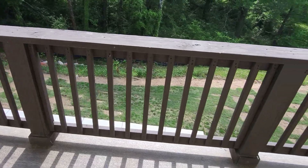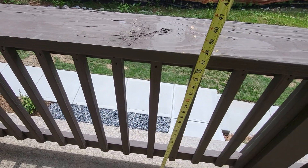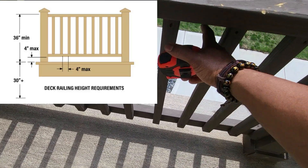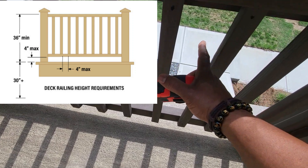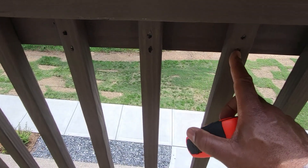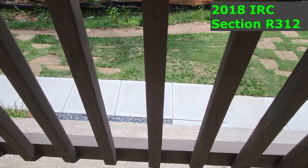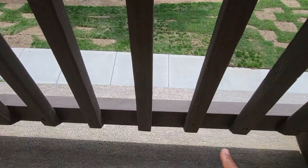Last but not least, the exterior guardrail. The minimum height of a guardrail is 36 inches. The opening between the pickets or balusters can't be larger than four inches. As far as fasteners, you can have two nails per end or one screw to secure each baluster.